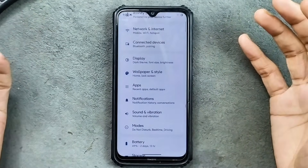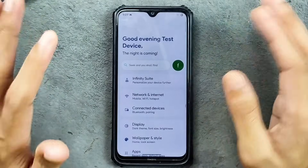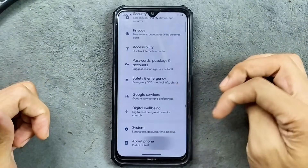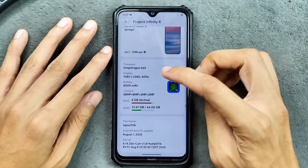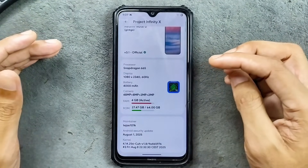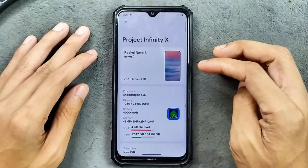I have been reviewing this ROM for a while now and have already gone through all the customization options. As you can see here, it's version 3.1. The security patch level is 1st August 2025, so this is the latest version.